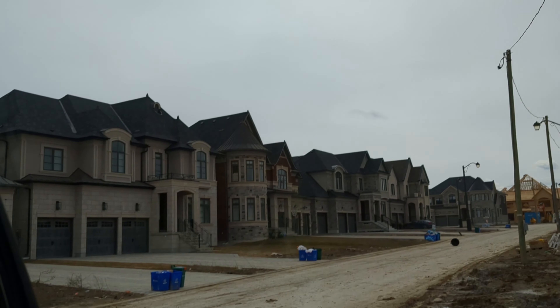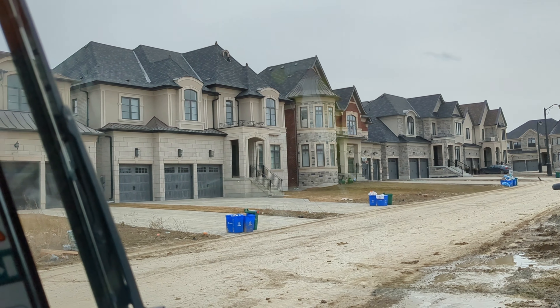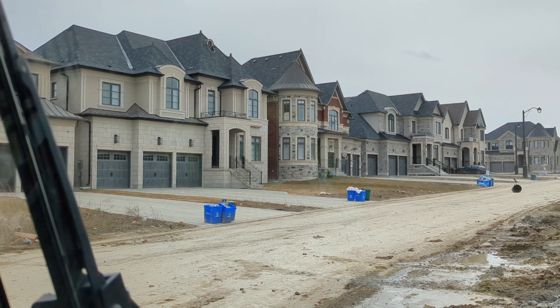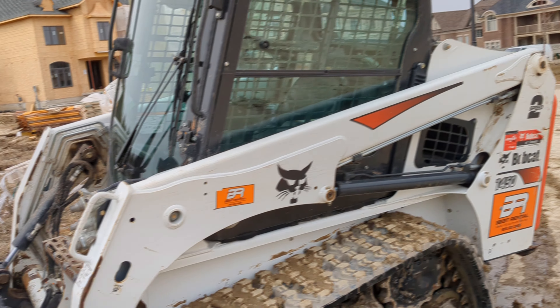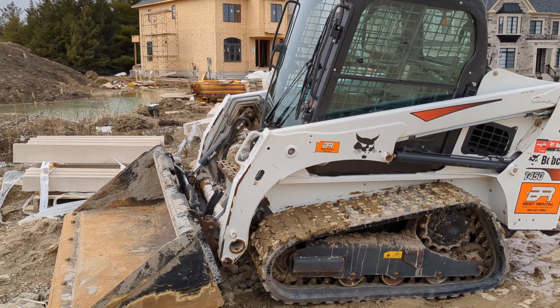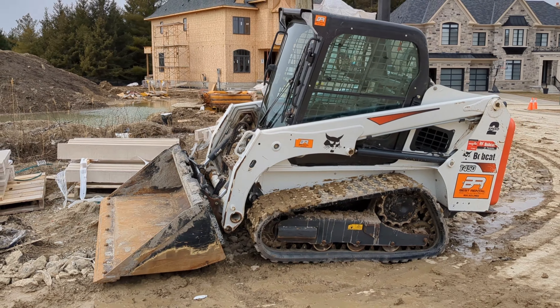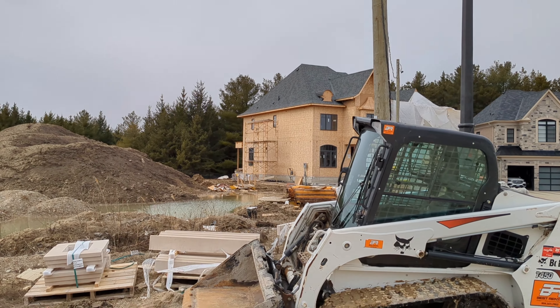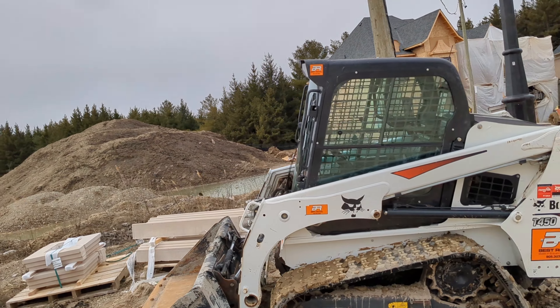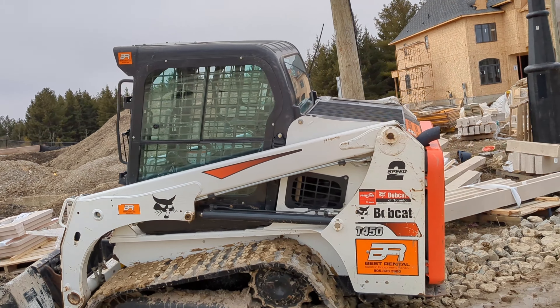Check out those houses over there. As you can see, the machine is delivered and it's going to be used to work on that house over there. It's a Bobcat T450.